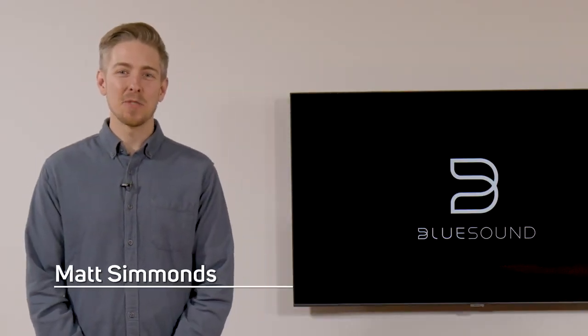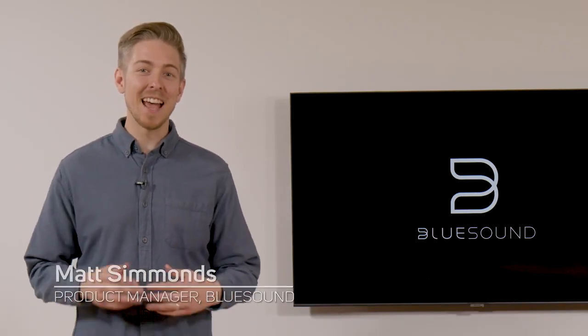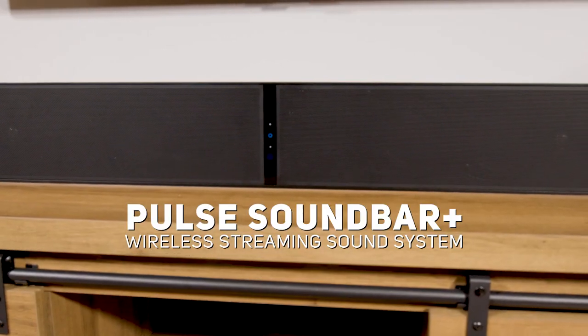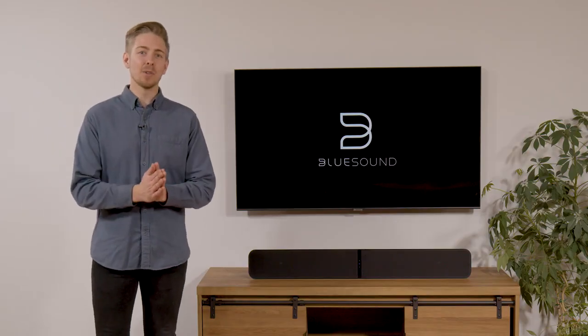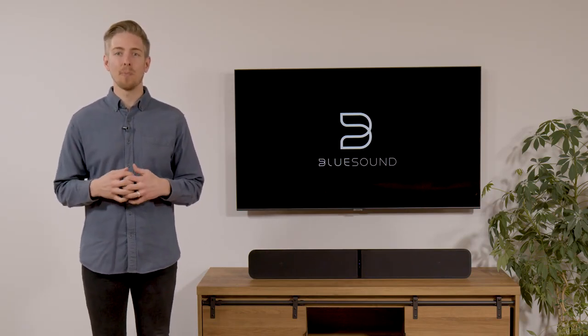Hey, I'm Matt Simmons, Product Manager for Bluesound. Thanks so much to WhatHiFi for having us here today, and to those of you who have joined us from around the world on the live stream. Today, I'm excited to talk to you about a brand new Bluesound product, the Pulse Soundbar Plus, and some of the other Bluesound products that are changing how people can create cinema-like experiences at home.